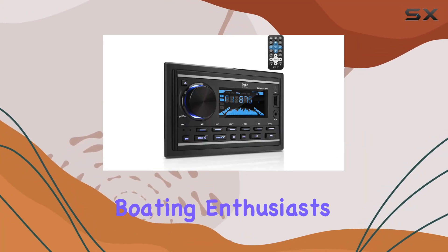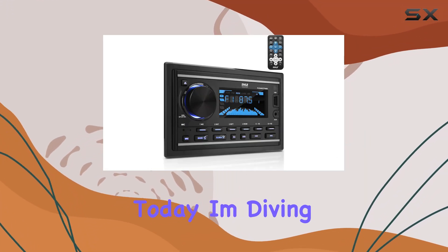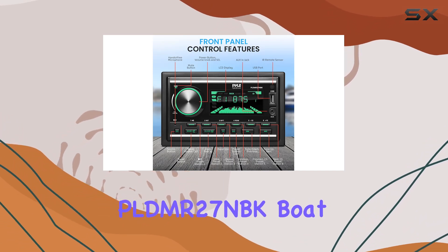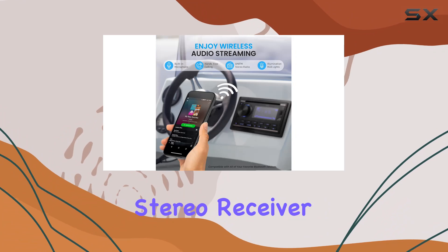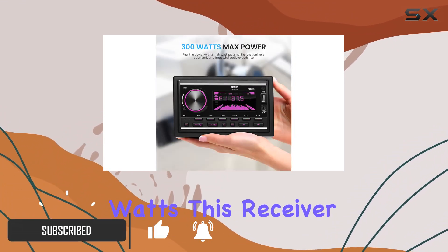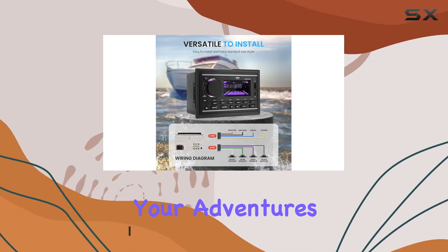Hey there, fellow boating enthusiasts. Today, I'm diving into the world of marine audio with the PAL PLDMR27NBK Boat Bluetooth Marine Stereo Receiver. Let's start with power. Boasting a hefty 300 watts, this receiver ensures your music stays as vibrant as your adventures.